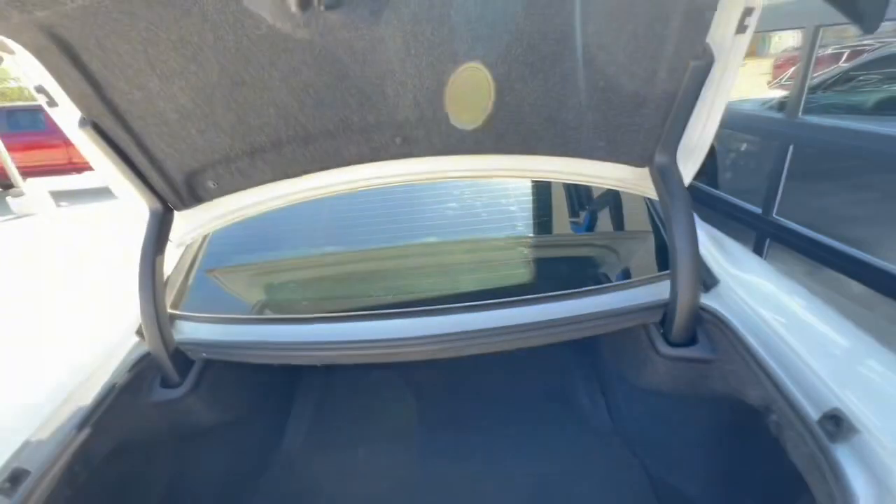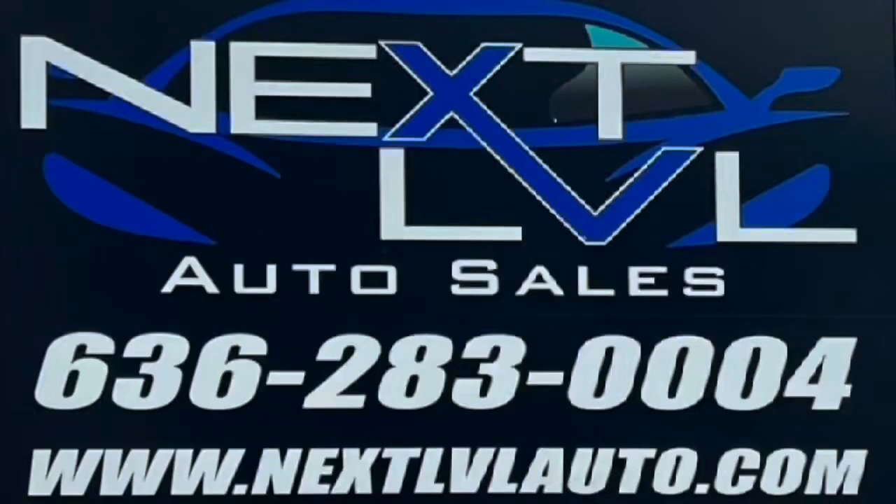And for this vehicle, it's got a pretty large trunk for all those groceries. Come down and level up today.